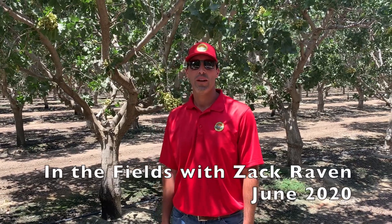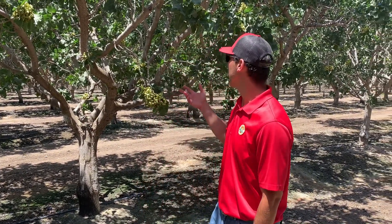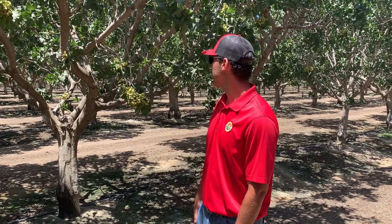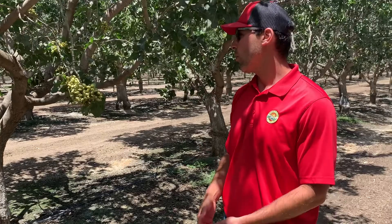Hey guys, welcome to In the Fields with me, Zach Raven. Here's a little crop update. Here we are in one of our fields and as you can see, things are progressing quite nicely. Quality is looking beautiful and insect pressure has been very low to date.